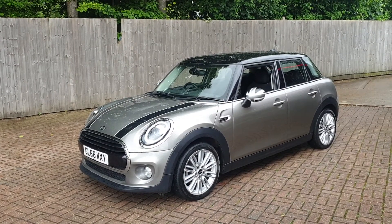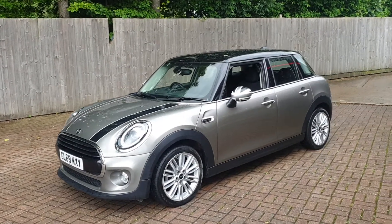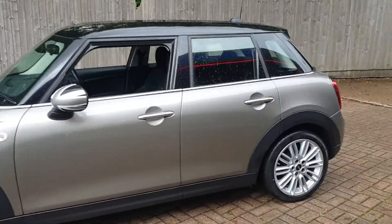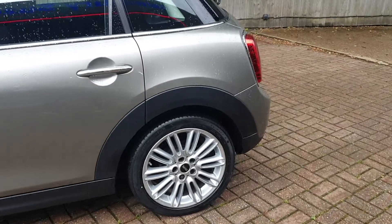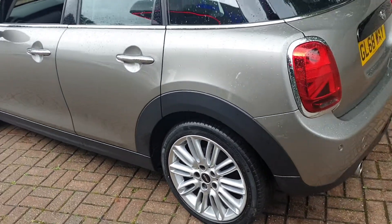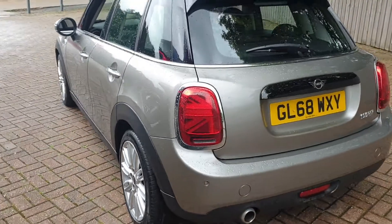Welcome to Capital Suzuki. This is our Mini Cooper. This vehicle comes with 17 inch alloys, which have pressure sensor monitors fitted. It also has rear parking sensor aids.